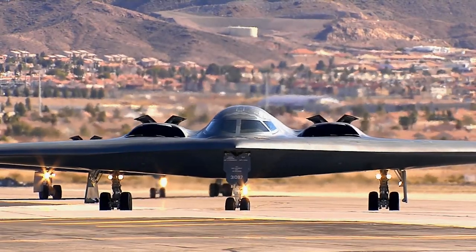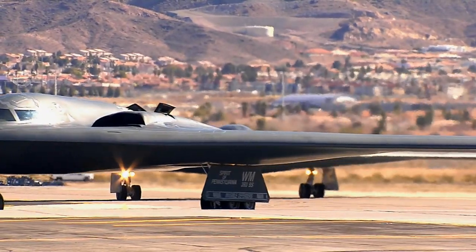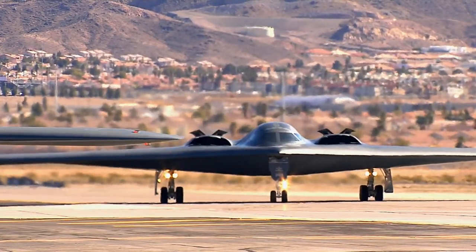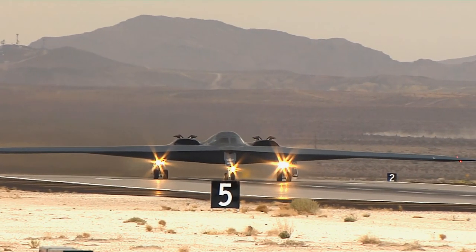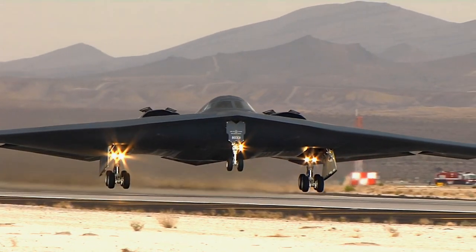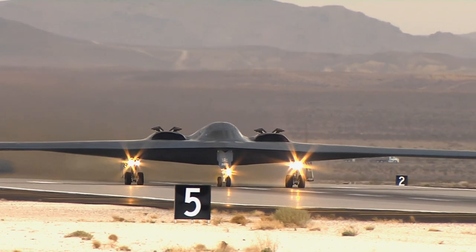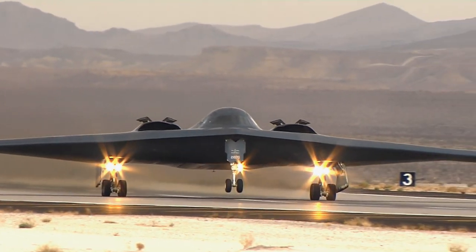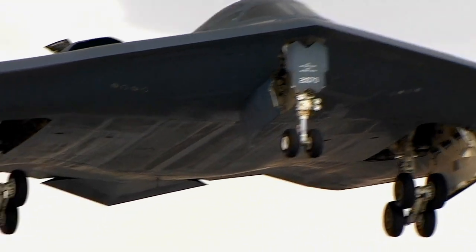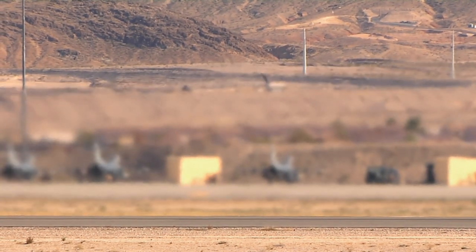The bomber can still deliver nuclear weapons today if required — and let's hope it never does. It's designed as a tactical strike aircraft, unlike the B-52 and B-1s, which are more vulnerable to SAM engagements. Northrop Grumman Corporation is the prime contractor of the B-2 Spirit Stealth Bomber, which is one of the most survivable aircraft in the world. The B-2 is the only aircraft that combines stealth, long-range, large payload, and precision weapons delivery in one single platform, allowing it to penetrate an enemy's most sophisticated defences.